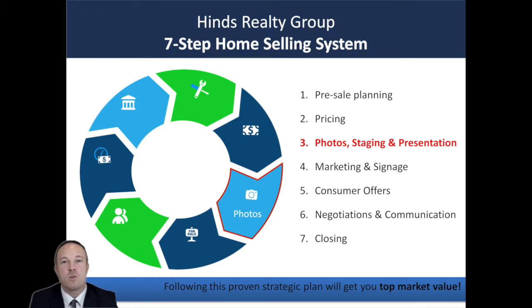Step number three of the home selling process: photos, staging, and presentation. Make it pretty. Now we've got your home cleared out and we know what we're going to price it at. Now we want to talk about how to make it beautiful and share that with the world.